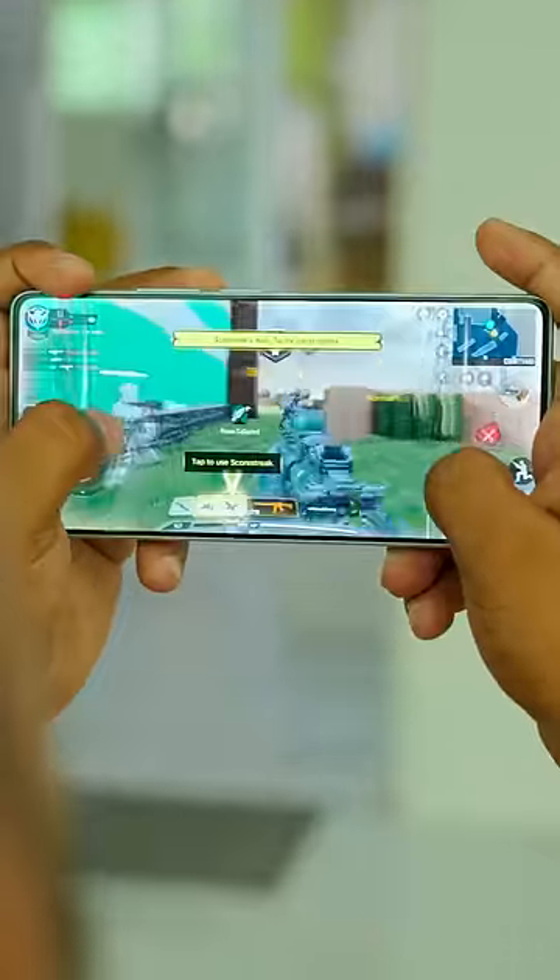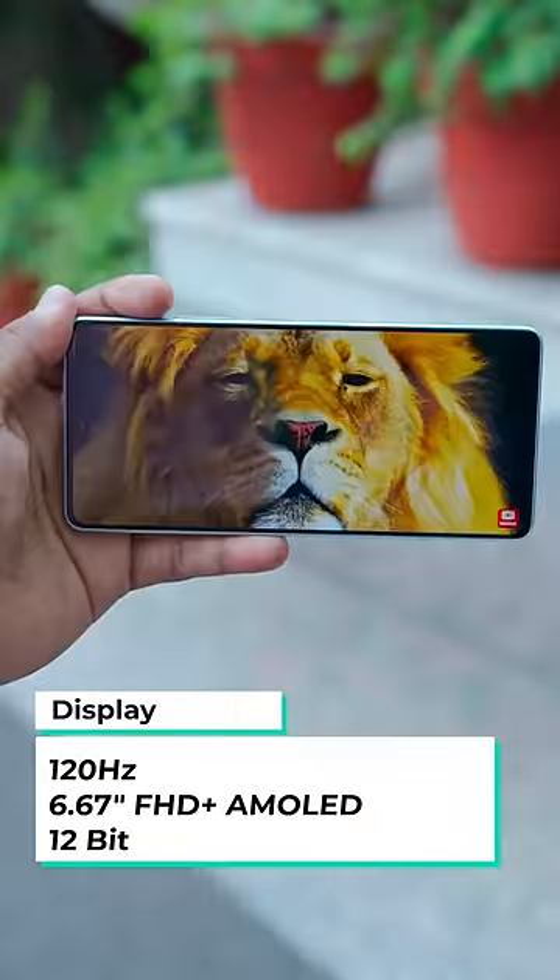Without a lot of lag, it handles games great. The display features 120Hz AMOLED with HDR10+ and 12-bit color. Basically, the display experience is really fun.